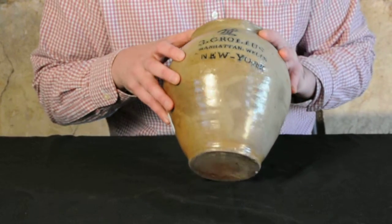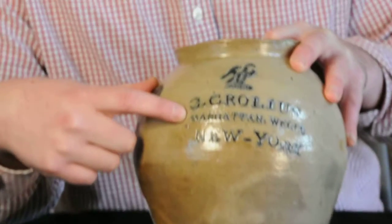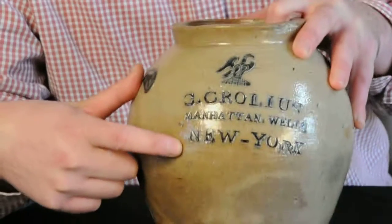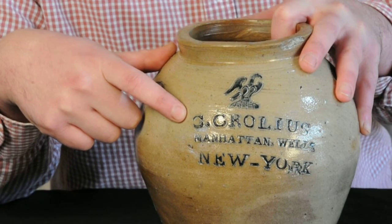As you can see, boldly stamped on the front is the maker's mark of Clarkson Crowley's Manhattan — C. Crowley's Manhattan Wells, New York. This is Clarkson Crowley Senior's earliest maker's mark that we're aware of.